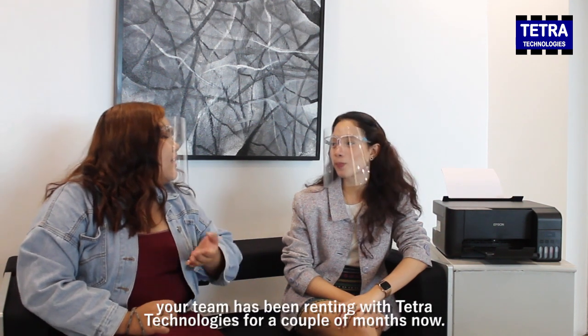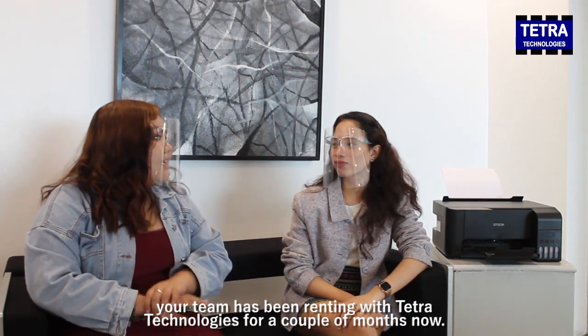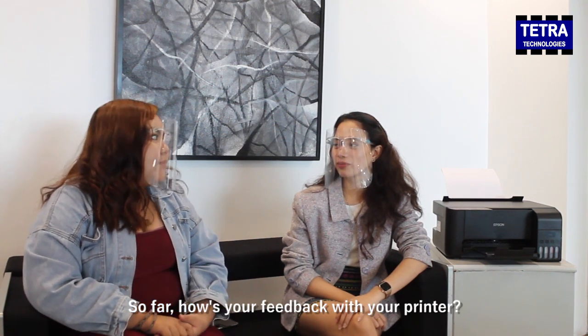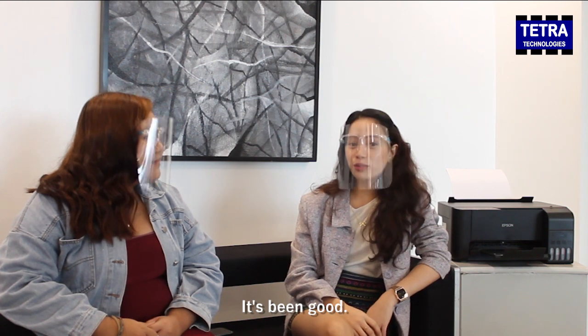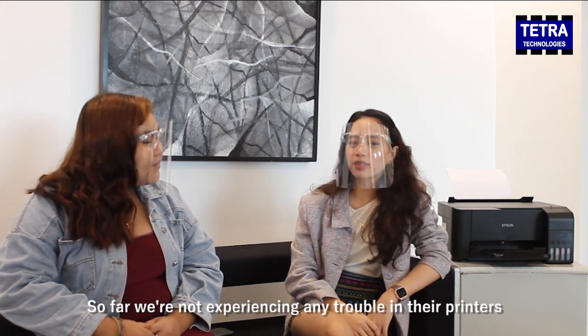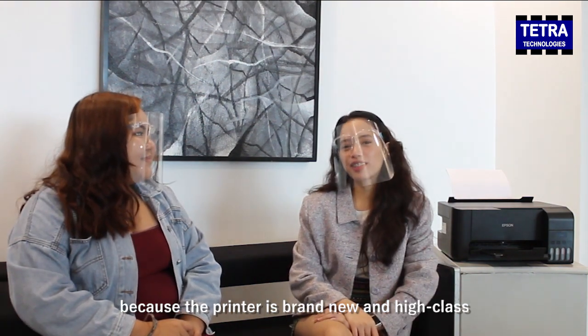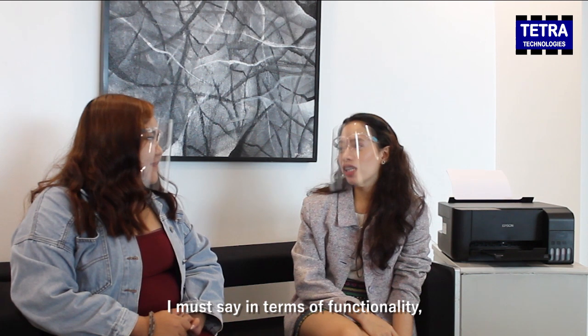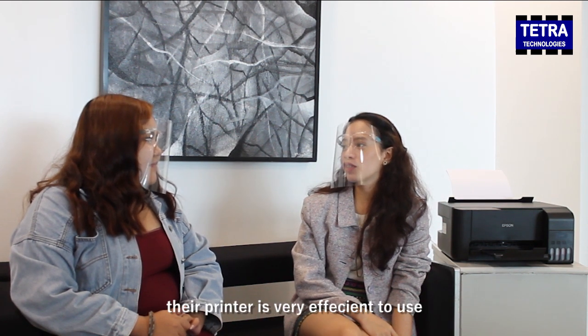Ms. Cha, your team has been renting digital technologies for a couple of months now. So far, how's your feedback with the printer? It's been good so far — we are not experiencing any trouble with their printers. The printer is brand new, and in terms of functionality, their printer is very efficient to use.